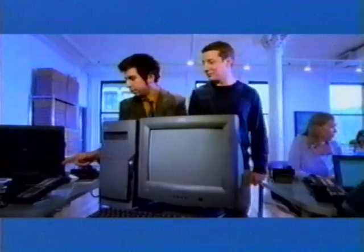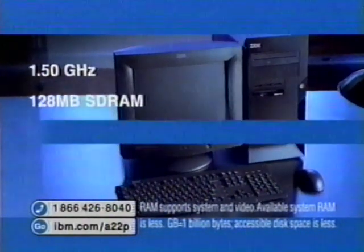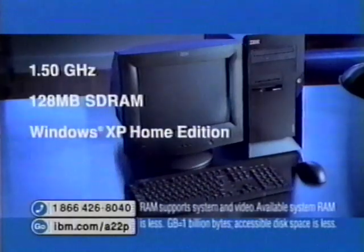Watch this phone. This bad daddy comes with an Intel Pentium 4 processor, 1.5 gigahertz, 128 megs of RAM, 20 gig hard drive, and Microsoft Windows XP Home — all for just $799.